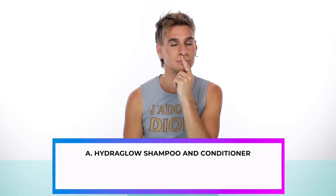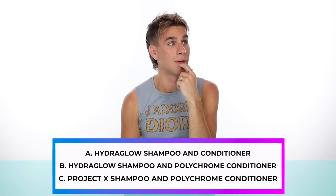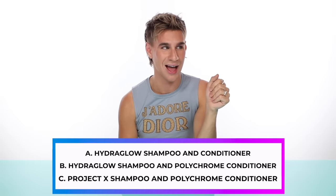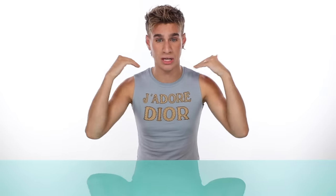Next we have Whitney, who is ironically best friends with Brittany. Whitney is obsessed with SoulCycle and has only ever done a dark gloss on her hair at the salon — she's very low maintenance and lets her hair air dry. Is it A, Hydra Glow Shampoo and Conditioner? B, Hydra Glow Shampoo and Polychrome Conditioner? Or C, Project X Shampoo and Polychrome Conditioner? The answer is C — Project X Shampoo and Polychrome Conditioner. I chose Project X because she only does a gloss, her hair is normal, and she goes to SoulCycle every day so she needs a good, healthy cleanse. I also chose Polychrome Conditioner because she has that gloss in her hair and wants to get maximum longevity out of it.